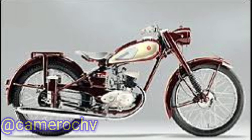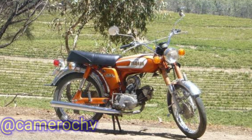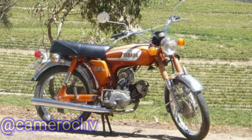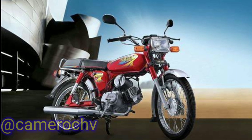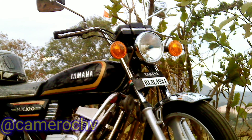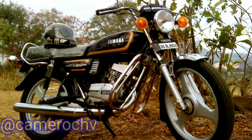1. Yamaha RX100: The Yamaha RX100 is one of the most iconic 100 cubic centimeters motorcycles from Yamaha. It was introduced in the 1980s and gained popularity for its stylish design, peppy performance, and smooth two-stroke engine. The RX100 has a strong following among motorcycle enthusiasts even today.